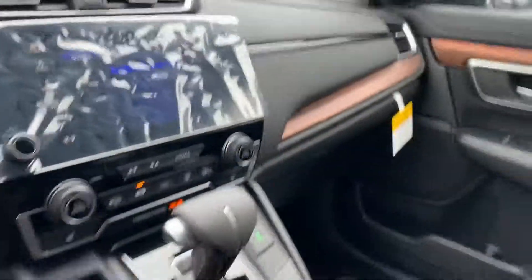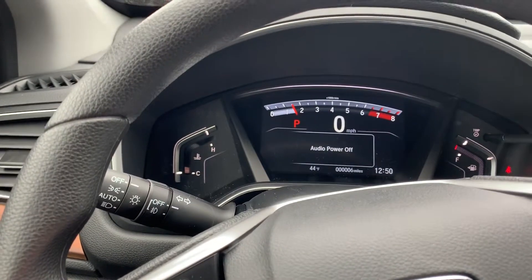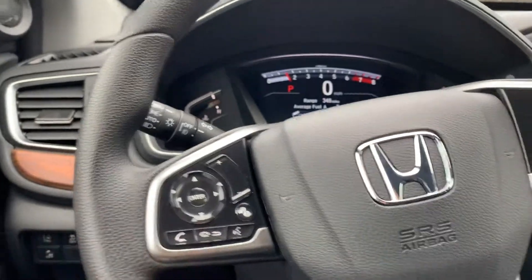We just got this car in, that's why there's still plastic everywhere. All your controls are right on the steering wheel for you, and it's Bluetooth enabled.